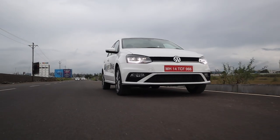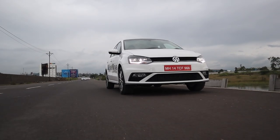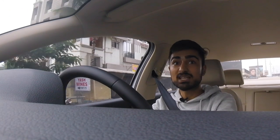Driving the Vento feels plush. First impressions — it feels plush, it feels good, it feels very, very quiet. The engine doesn't make noise unless you're revving around 4000 to 5000 RPM, which does make a pretty good grunty noise.